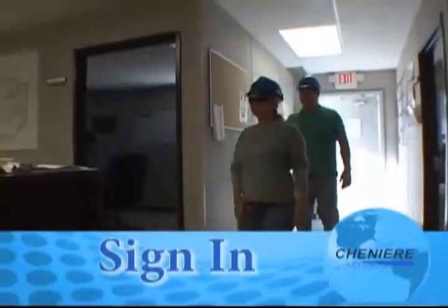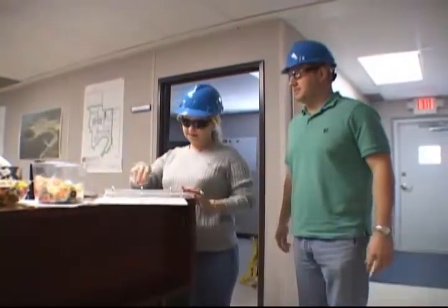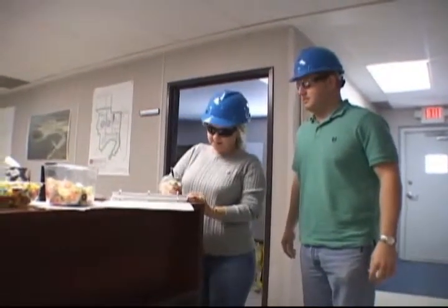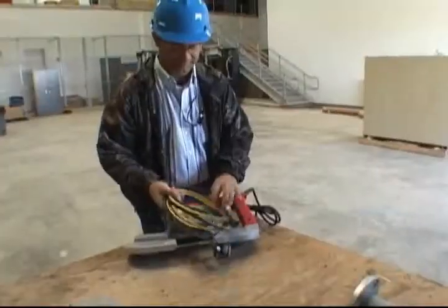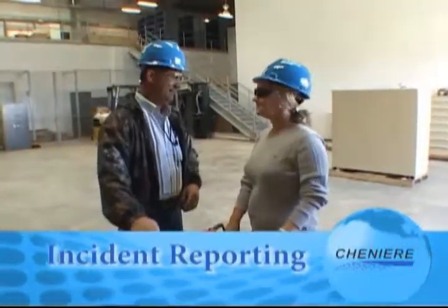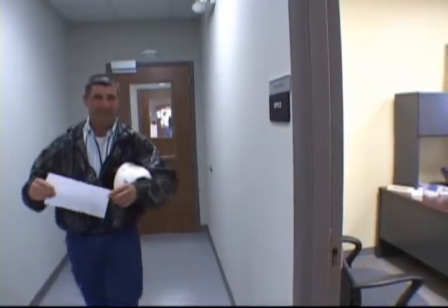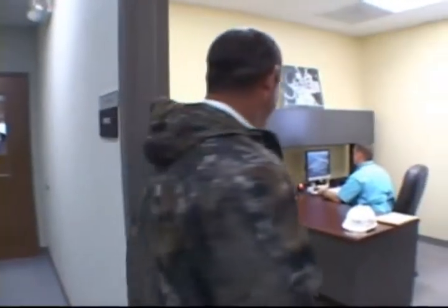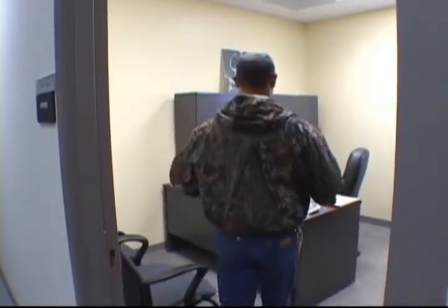Contractors will be required to maintain a daily sign-in, sign-out sheet for all contract employees on site so that everyone can be accounted for in the event of an emergency. If you are injured in any way on the job, report it to your supervisor immediately. Your supervisor must report all injuries to a Cheniere company representative to ensure that corrective actions or hazardous conditions can be addressed to prevent other incidents.